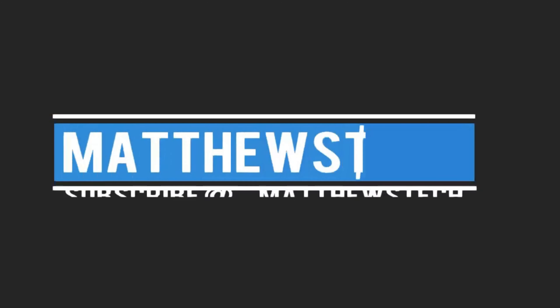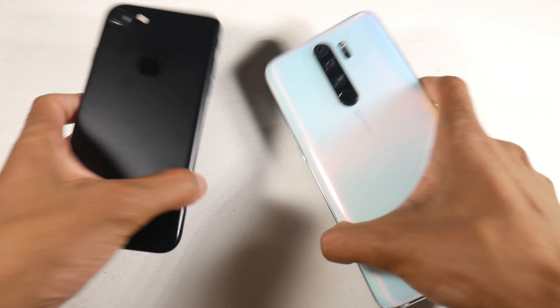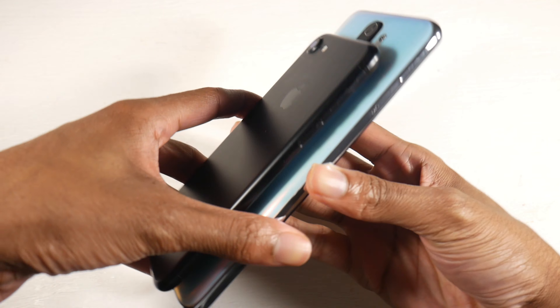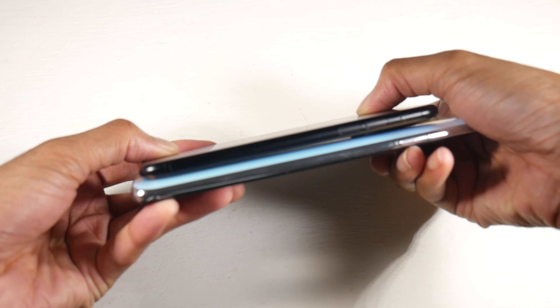All right guys, so we have the iPhone 7 versus the Redmi Note 8 Pro. Both these phones you can find in the $200 price range — I will put the links down below as always. Let's get started with the hardware.